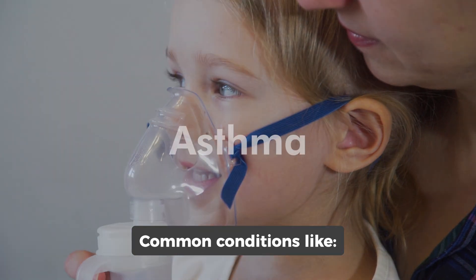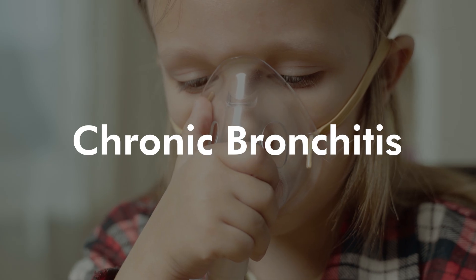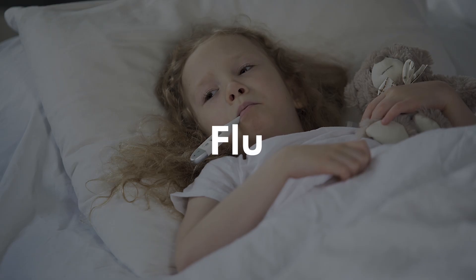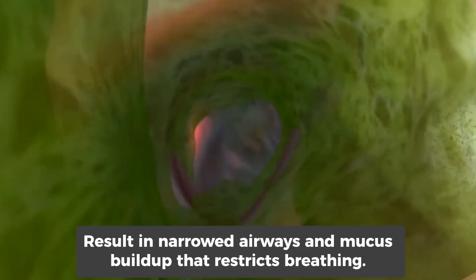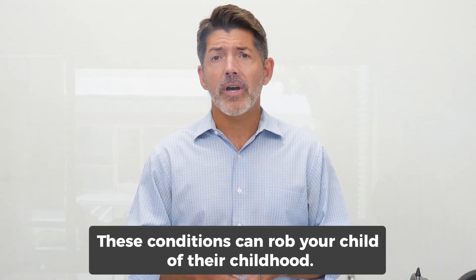Common conditions like asthma, cystic fibrosis, COPD, chronic bronchitis, the common cold, the flu, and more result in narrowed airways and mucus buildup that restricts breathing. These conditions can rob your child of their childhood.